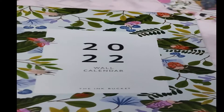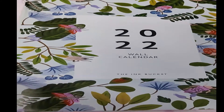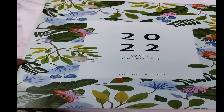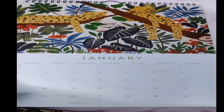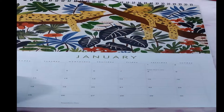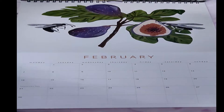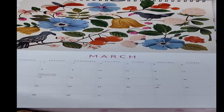The 2022 wall calendar has a really good amount of space so you can write something important — like a meeting, something you want to remember, or a birthday. It also gives you details about what's in that day, and I really like the print, it's so beautiful.